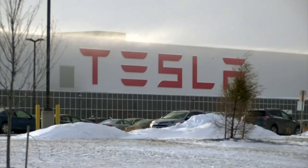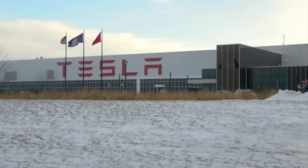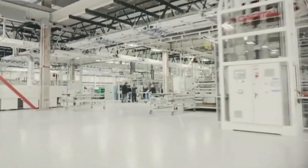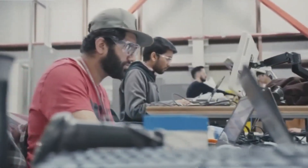Looking at this news, we see some cracks, and we had seen Elon Musk mocking this situation in his previous tweets. It remains to be seen whether Tesla will try to prevent this formation or continue on its way by meeting the workers' demands. However, if this situation continues for a while, there are opinions that production will be negatively affected.